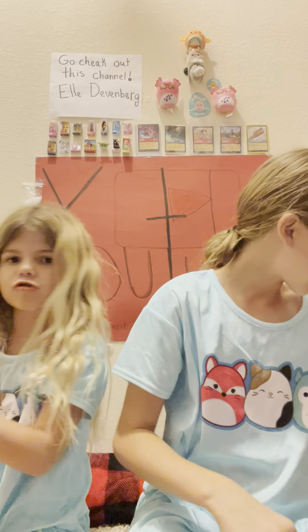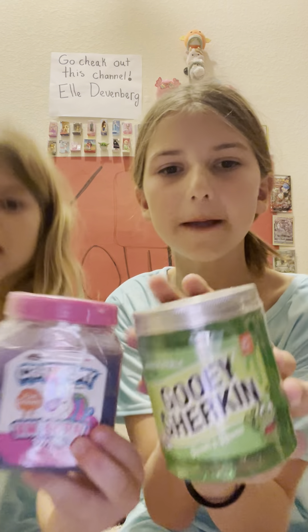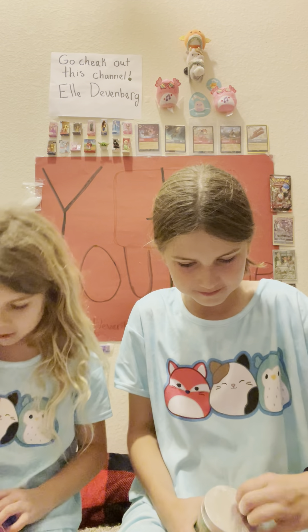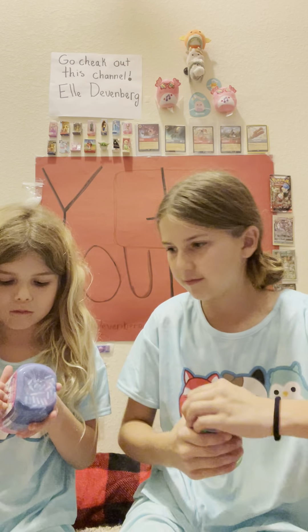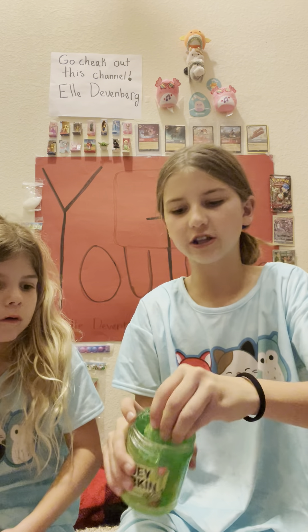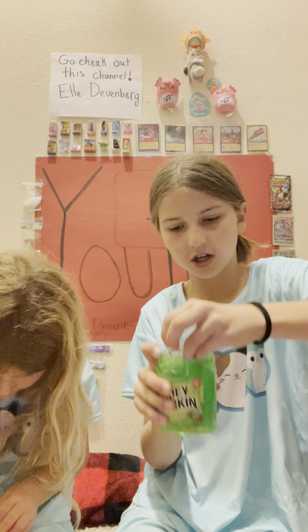Alright, next — we each got two slimes and we got different ones. Three, two, one! I got a unicorn slime — I just thought it was funny and I really like unicorns, so I'm going to open it and feel it. Oh my goodness, you guys — there's a little pickle in here! I can't even get it out. That is so funny and it's really sticky — good sticky, you know what I mean.